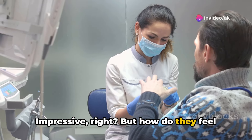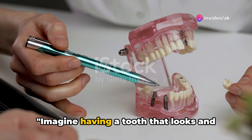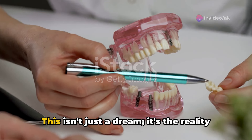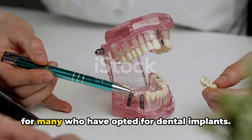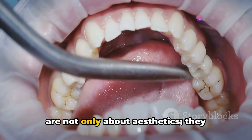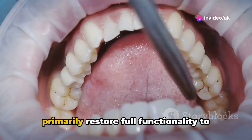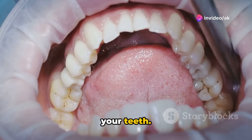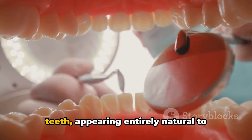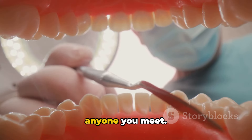Impressive, right? But how do they feel and look? Imagine having a tooth that looks and feels just like your natural ones. This isn't just a dream — it's the reality for many who have opted for dental implants. These advancements in dental technology are not only about aesthetics; they primarily restore full functionality to your teeth. Each implant is meticulously crafted to integrate flawlessly with your other teeth, appearing entirely natural to anyone you meet.